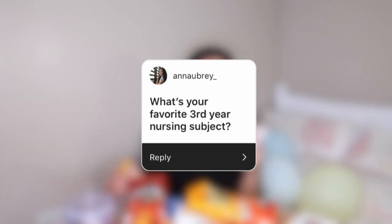First question: what's your favorite third-year nursing subject? I would have to say my favorite so far would be medical surgical nursing RLE — that's our skills lab. I feel like we learn a lot there. We do a bunch of activities, a lot of group work which I personally enjoy, role playing, and we turn in videos of us doing procedures. We even did our return demonstration in front of our teachers during a Zoom call.